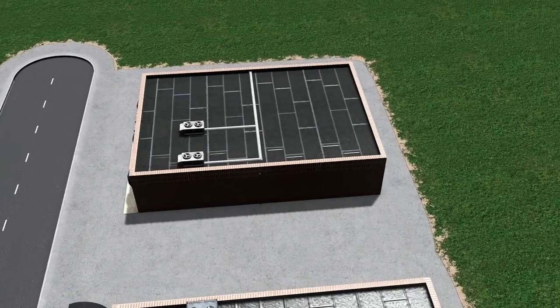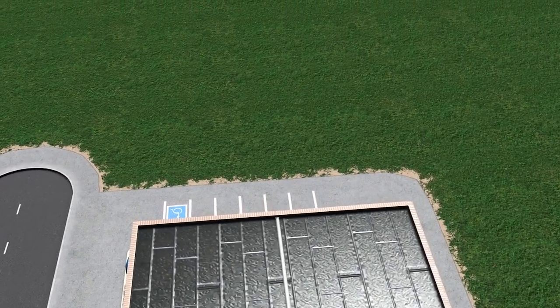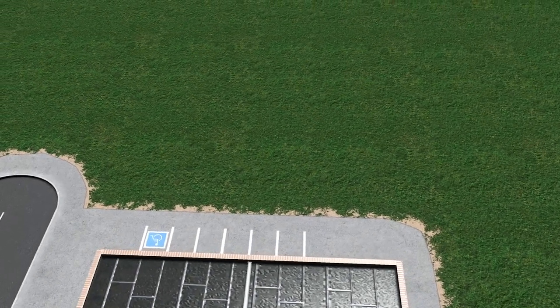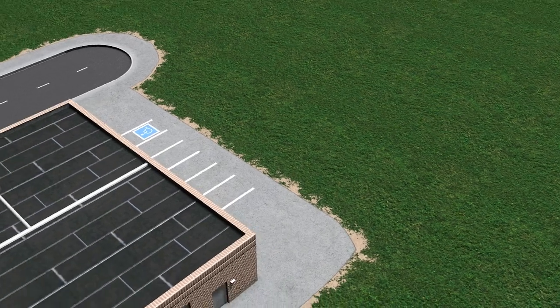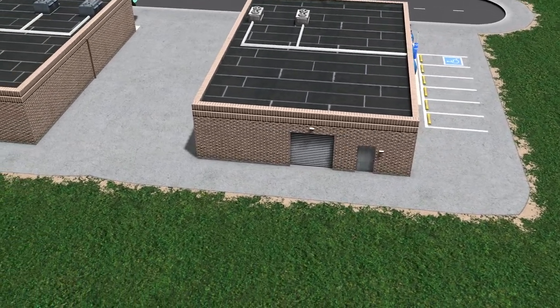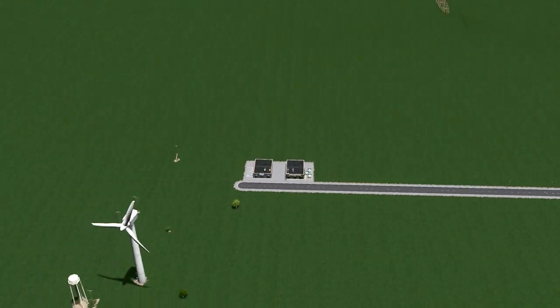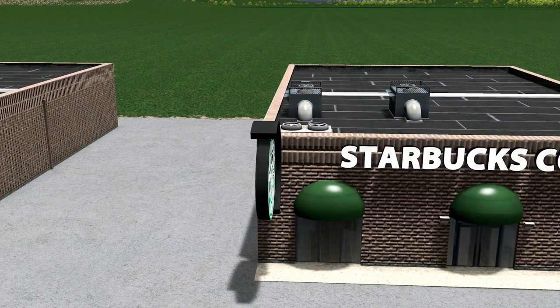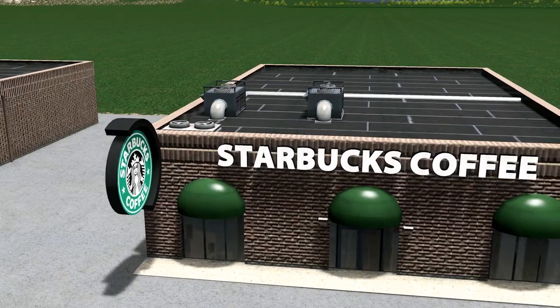If you wish to just use the buildings themselves and create your own shops adding your own logos, you can do so — just make sure that when you subscribe to the items you don't click all the extra bits such as the Starbucks sign and chairs. The level of detail is expected now with King Leno's work at the very highest level, and the textures are beautiful. Great work.